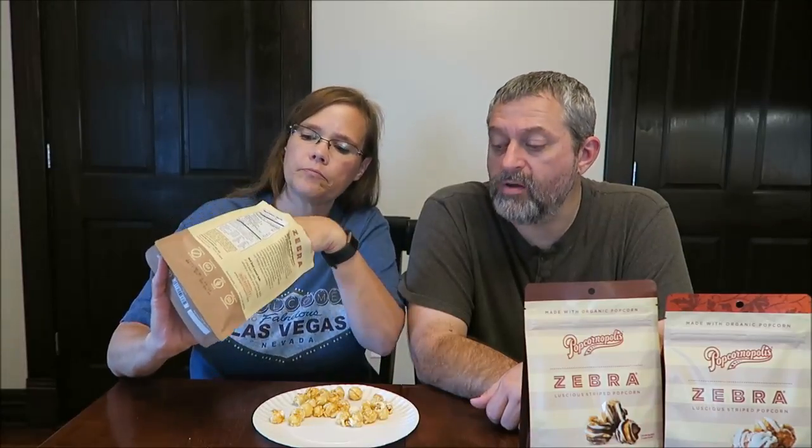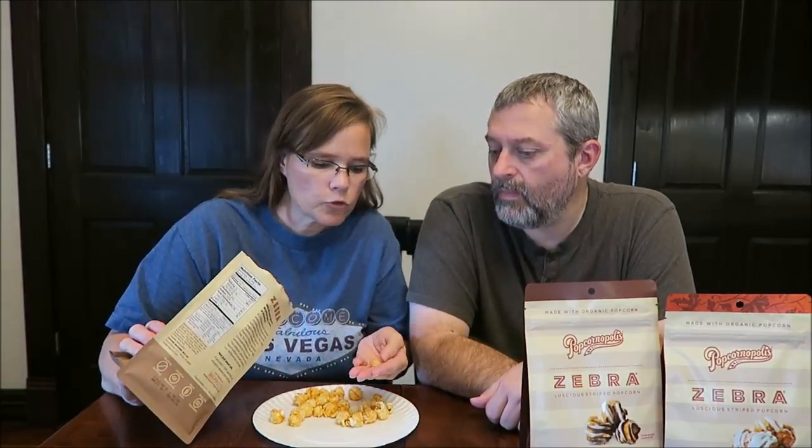Where does the macadamia come in? Did you get a macadamia? No — this is really good. Wait a minute, there's a macadamia! It goes down to the bottom. There's one.